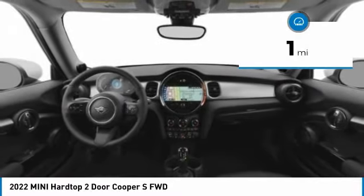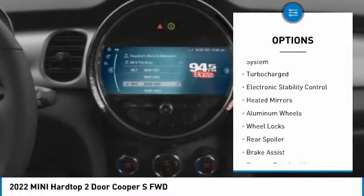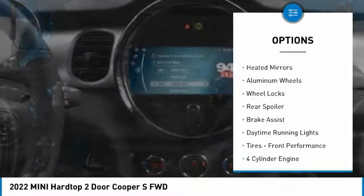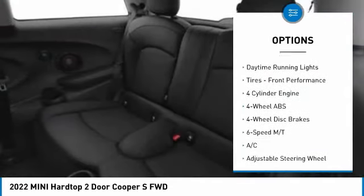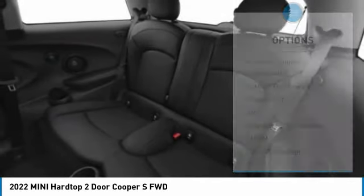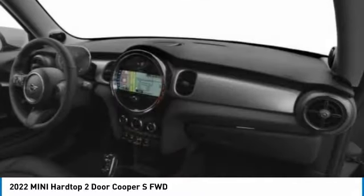This vehicle has less than 100 miles. Here are some of this vehicle's great options: tire pressure monitoring system, turbocharged, electronic stability control, heated mirrors, aluminum wheels, wheel locks, rear spoiler, brake assist, daytime running lights, front performance tires.